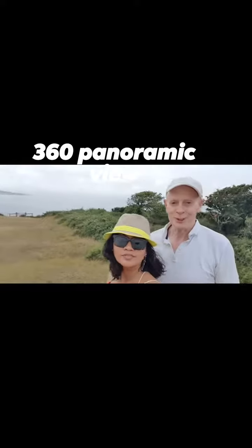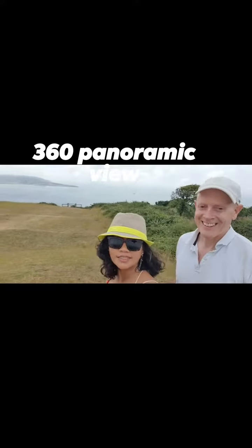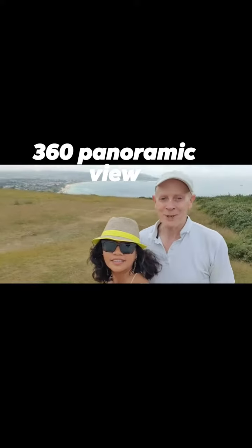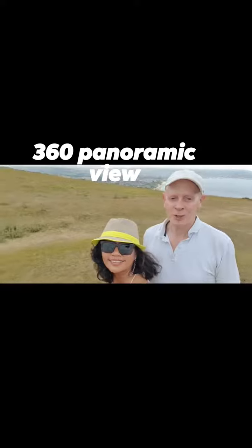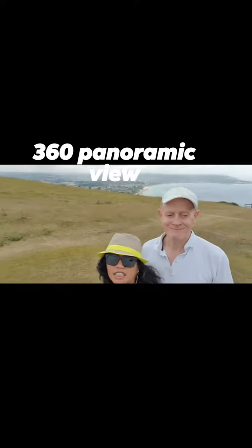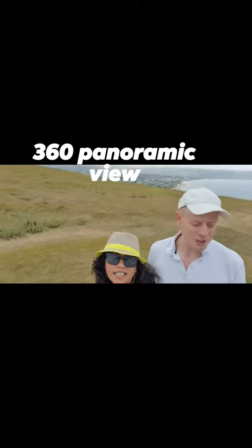Beautiful. Mighty God! Wonderful creator! Just enjoying the beauty of creation here. Nice creation.